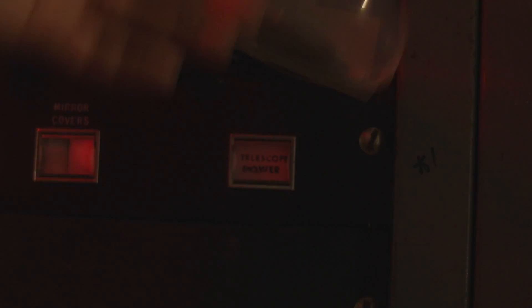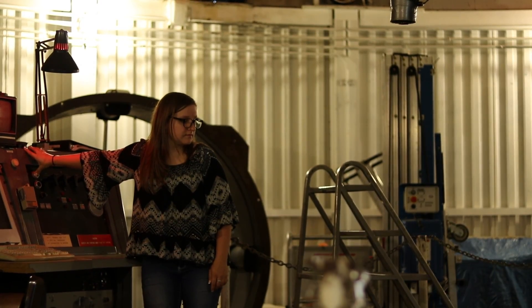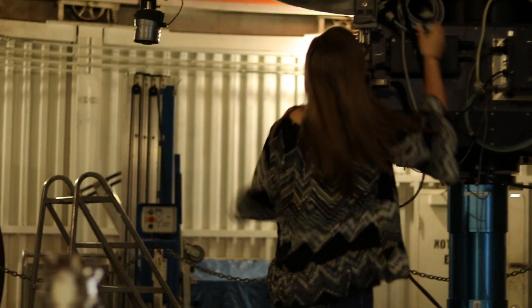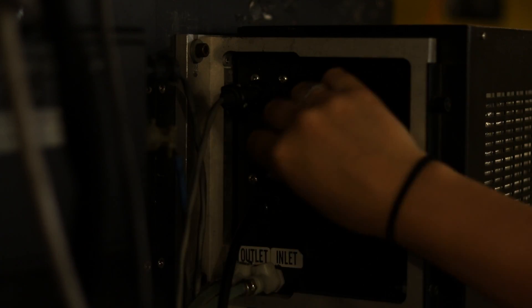Here I'll turn on the power to the dome itself so that I will be able to open and rotate it throughout the night. I will then plug in and turn on all of the cameras, computers, and other equipment such as the filter wheel that is mounted on the telescope.